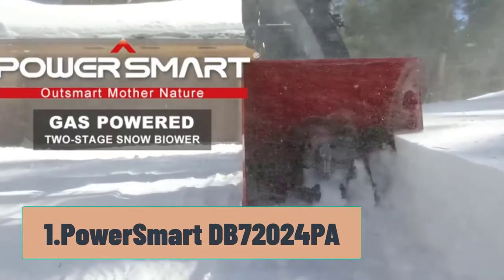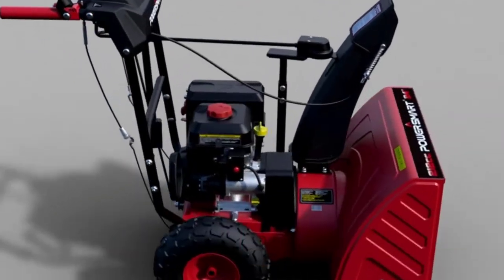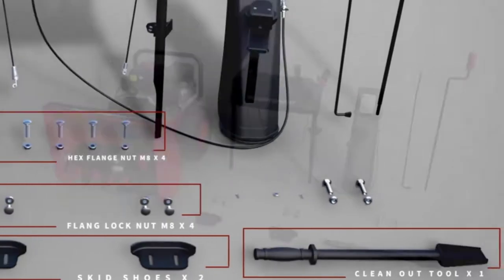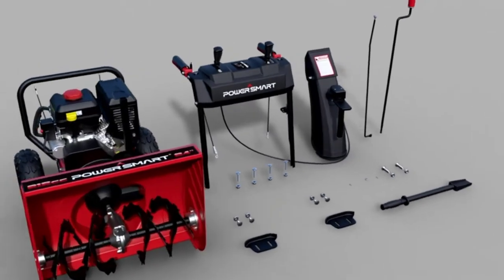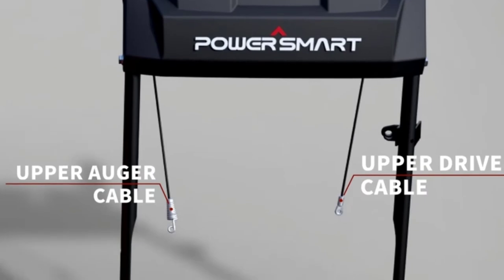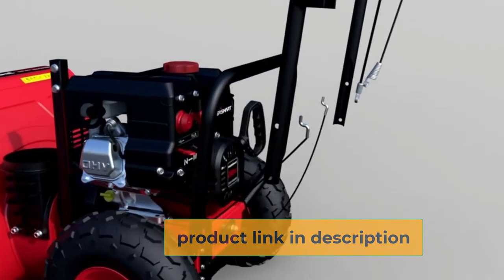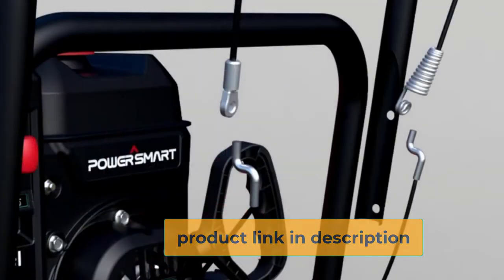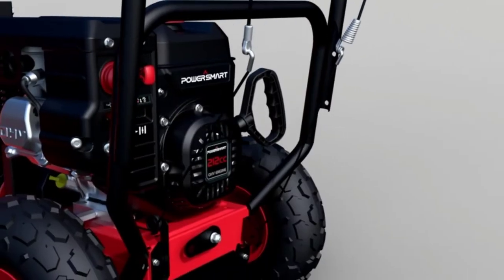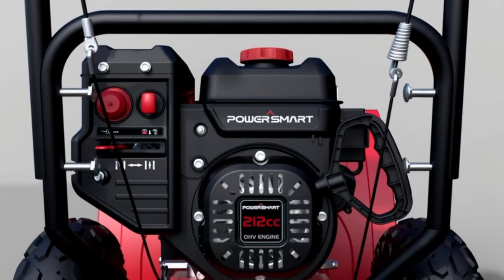Starting at number one, the PowerSmart DB72024PA. If you really want the best of the best, this PowerSmart DB72024PA two-stage gas snowblower on Amazon could be a great option for you. This highly rated snowblower will work for a gravel drive. It has a middle price range — less than $1,000 but slightly over $500, so it's premium without being too overboard on price.